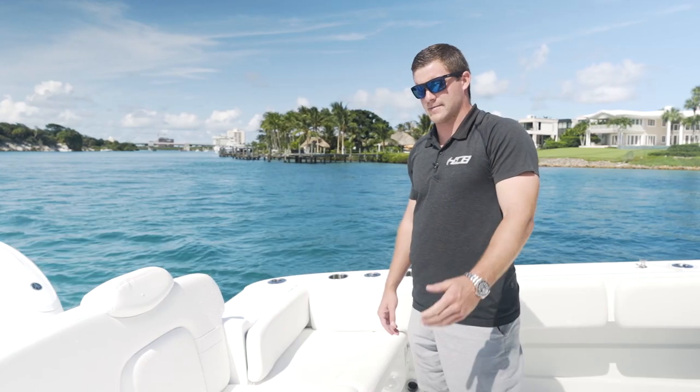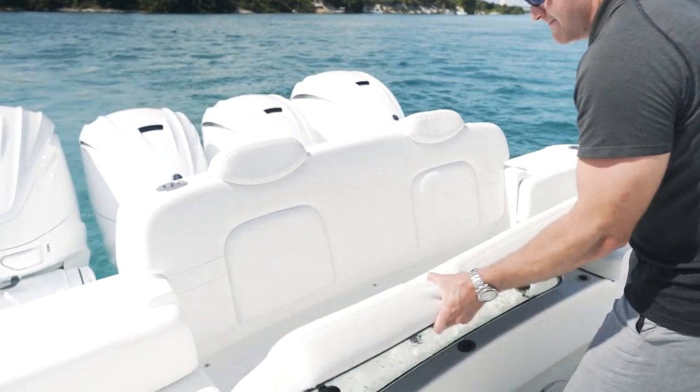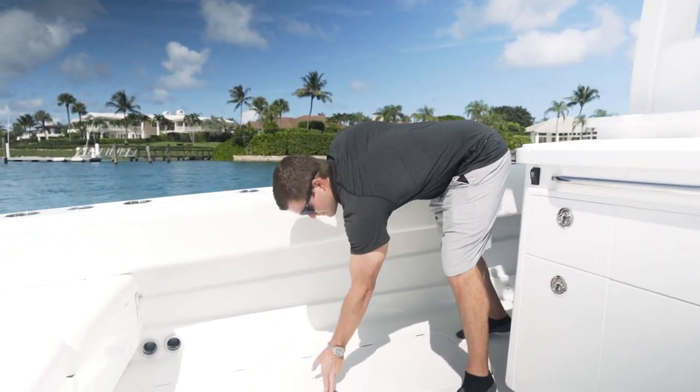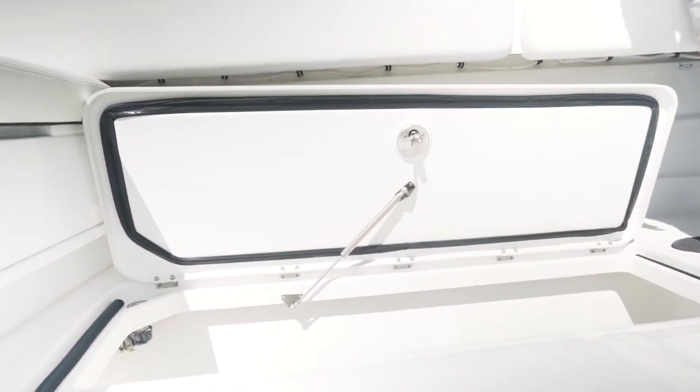This particular customer designed a 30 gallon livewell underneath this transom seat right here, equipped with Hooker electric pumps. The 42 Lujo is equipped with two large fish boxes, and both can be equipped with chiller plates that'll keep all your fish and ice nice and cold.